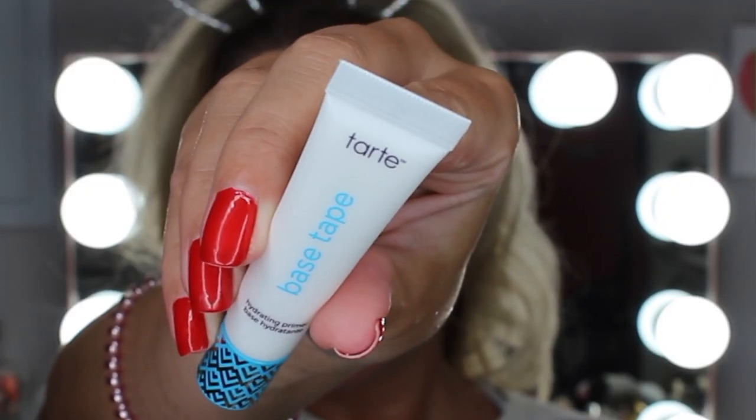The first thing I'm going to be trying out is the Tarte Base Tape Hydrating Primer. It's really, really runny. It has like a coconut scent to it — smells like it to me anyways. So for it being really runny, it does get sticky pretty quick.